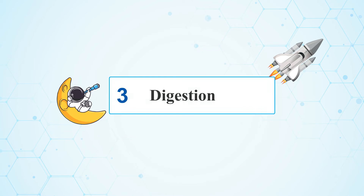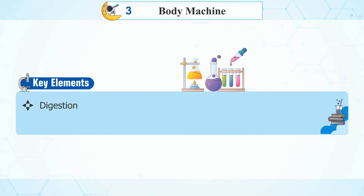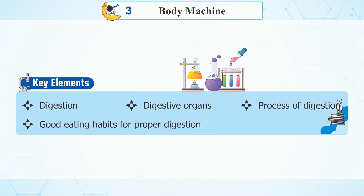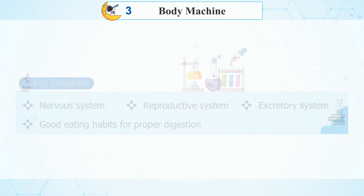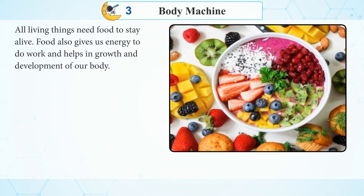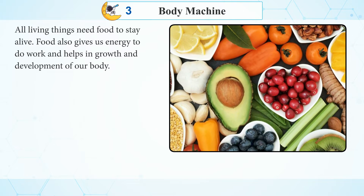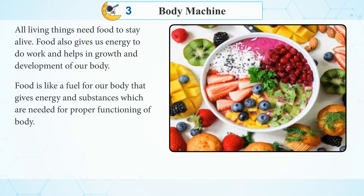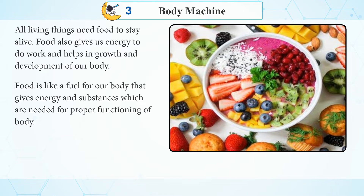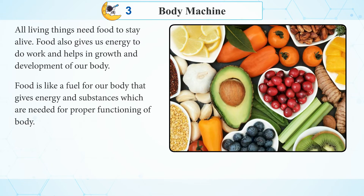Chapter 3: Digestion. All living things need food to stay alive. Food also gives us energy to do work and helps in growth and development of our body. Food is like a fuel for our body that gives energy and substances which are needed for proper functioning of the body.